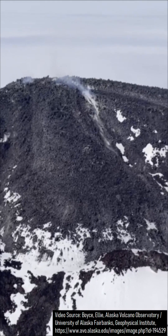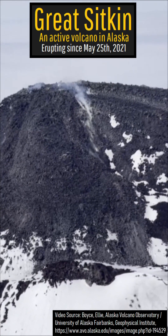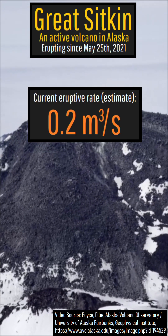While there are no active explosions and no active ash emissions, this volcano is indeed still erupting, adding fresh lava at a rate of approximately 0.2 cubic meters per second.